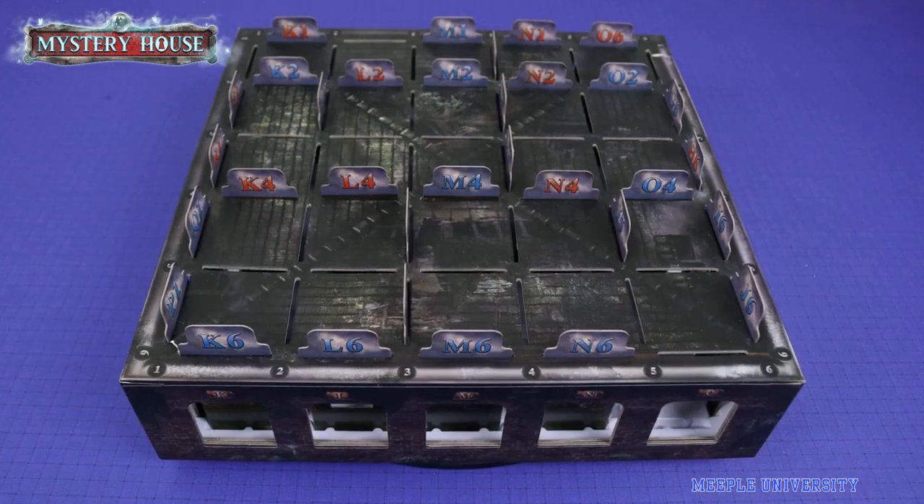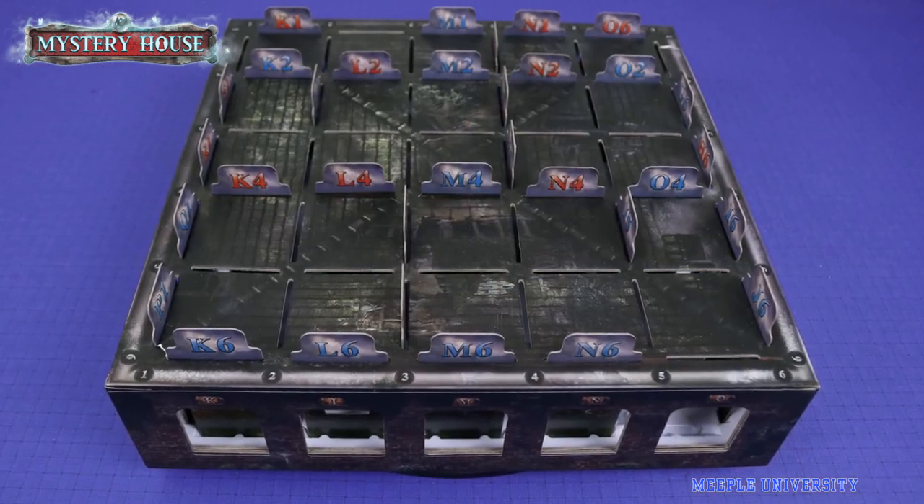The game is of light complexity. I'm not going to reveal any spoilers in this video, so don't worry. Mystery House Adventures in a Box is an escape room type game, but you don't just use the cards — you need to unlock the puzzles through investigating the walls of the house.